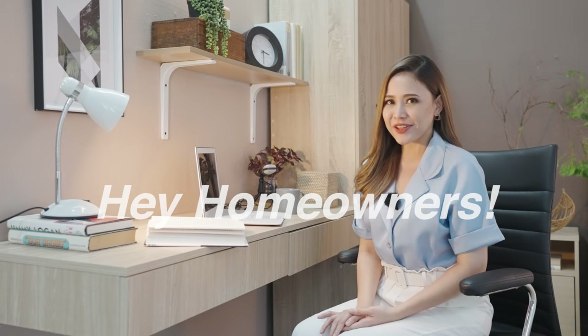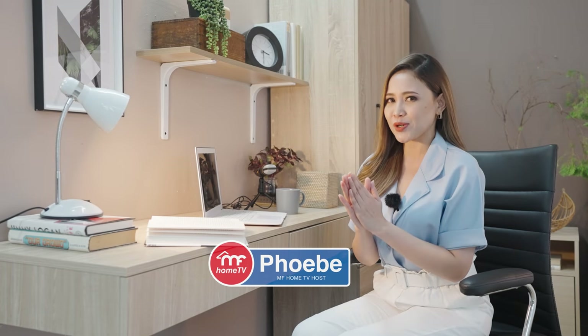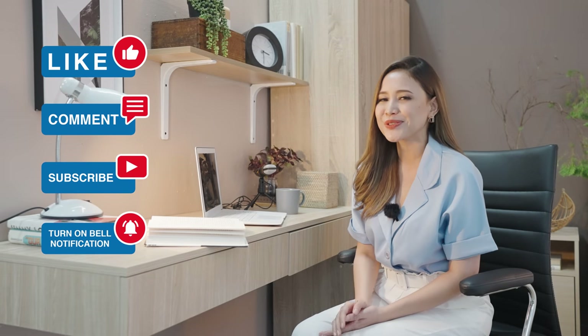Hey homeowners! Hope you're having another inspiring day. Once again, this is MF Home TV with me, Phoebe. But before we begin today's episode, don't forget to like, comment, subscribe, and turn on that bell for you to stay updated.